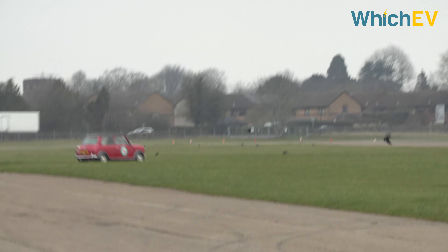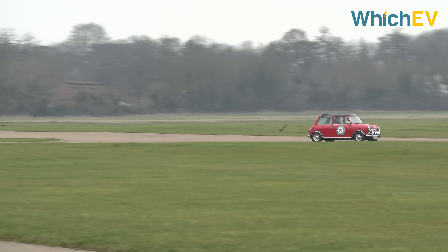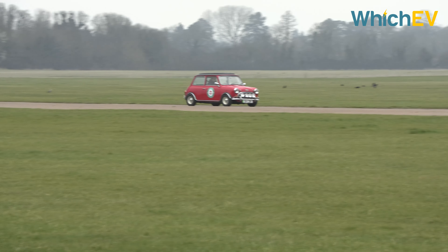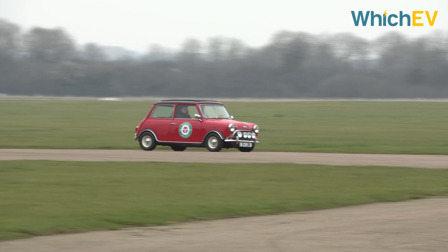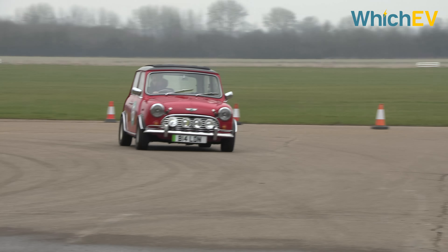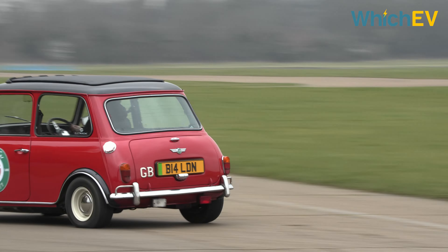So would you be able to rob a bank and get away with it in this car? Yeah, probably. Certainly you'd be able to get away with not being charged the congestion charge. This is just a Mini and we love the fact that it's got this real wood veneer interior — it just feels like your grandmother's sideboard in here. Your granny would love it. This really is a perfect little city car that you just look forward to getting into and going down the shops in.